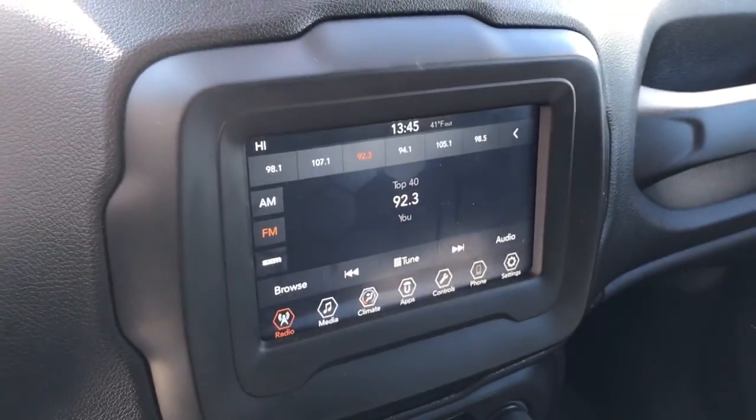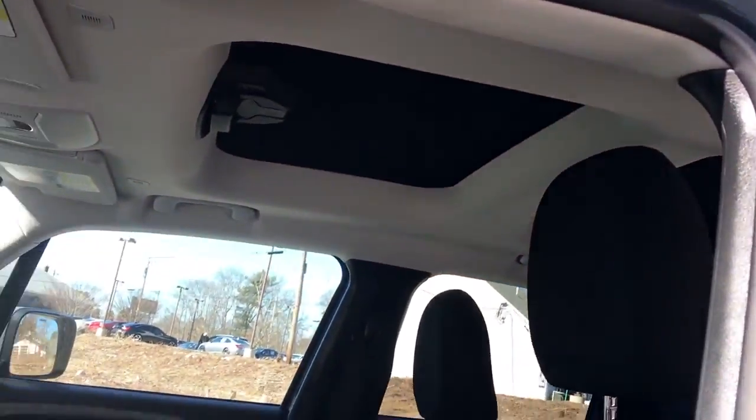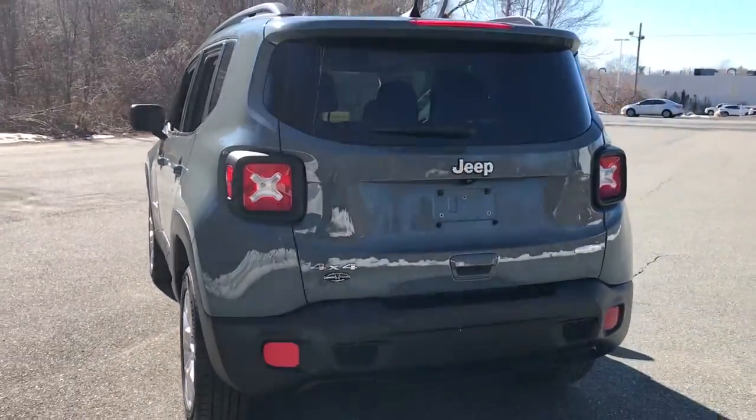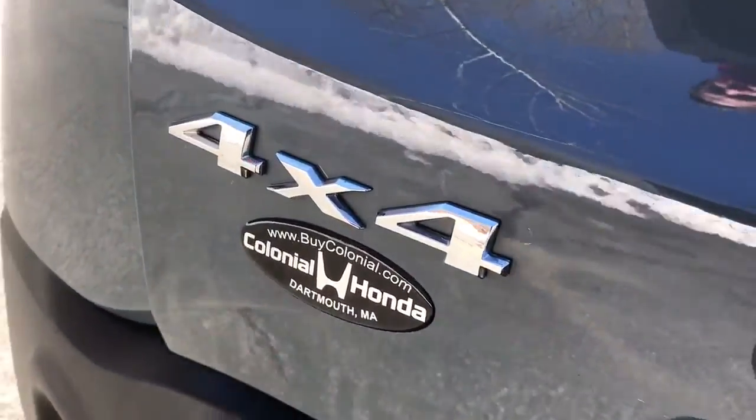The following are some of this vehicle's highlighted options: heated driver's seat, keyless entry, four-cylinder engine, backup camera, satellite radio, remote engine start, iPod and MP3 input, fog lamps, heated mirrors, and 4x4.